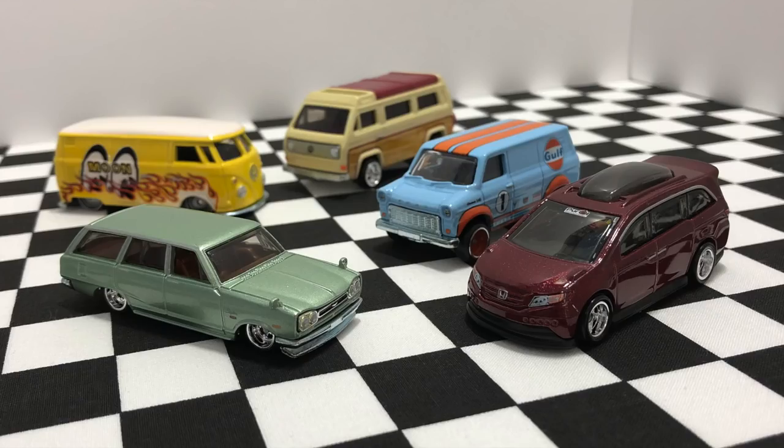There we have the complete set of the Cargo Carriers. My favorite has to be the Moon Eyes bus, but be sure to let me know in the comments below which model is your favorite. I received some really cool cars from a very kind viewer and wanted to show you guys what they sent.